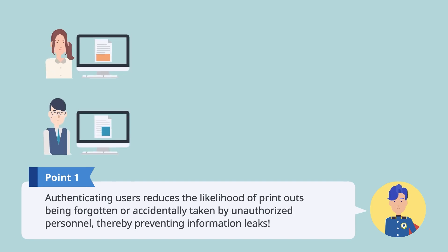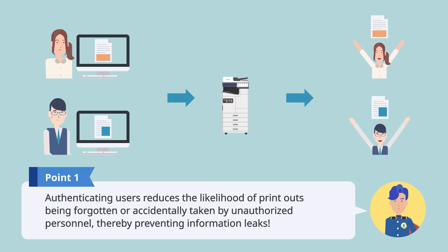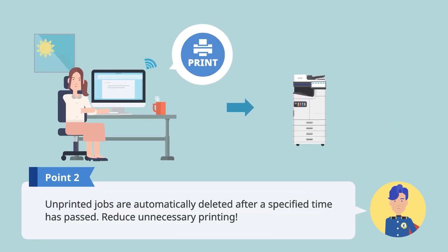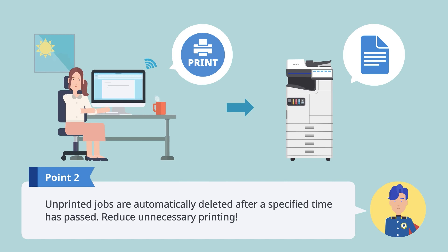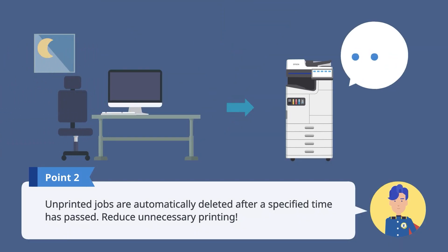By authenticating users at the time of printing, you can reduce the likelihood of printouts being forgotten or accidentally taken by unauthorized personnel, thereby preventing information leaks. After a specified amount of time has passed, any jobs that have not been printed are automatically deleted to reduce unnecessary printing.